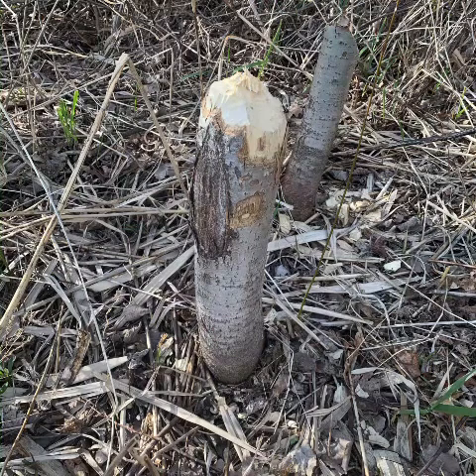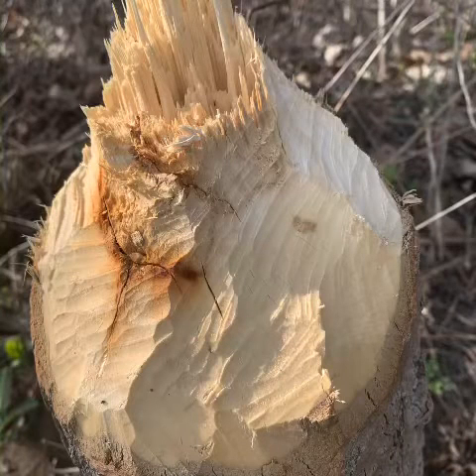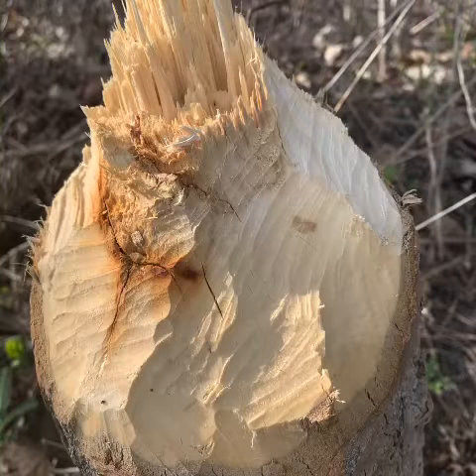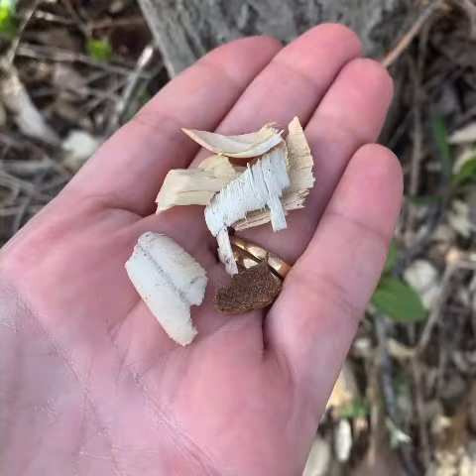Today on my walk I went looking specifically for signs of a beaver and I found them. I found some trees that were pointy that clearly had been chewed by a beaver. I also found some little chips laying around the bottom that are left behind by the beaver when he's chewing down the tree.